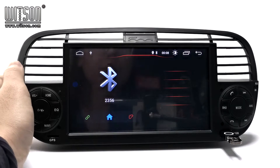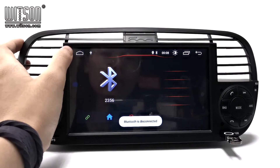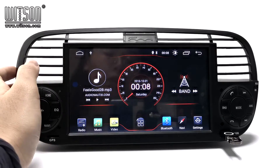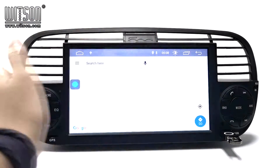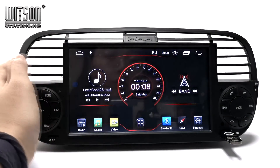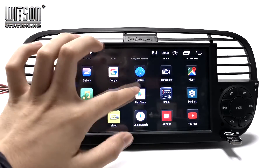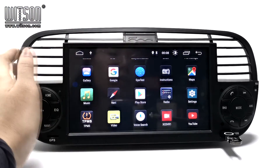Bluetooth — we also have Bluetooth music so that you can listen to music on your mobile phone. And here is the navigation. Then you click here for more applications. We have Google, Google Play Store, and also YouTube.